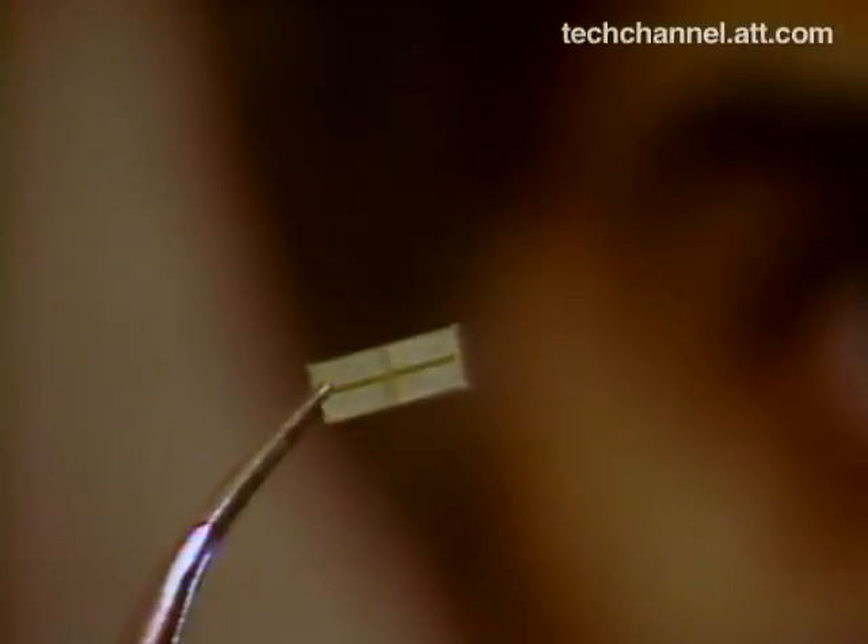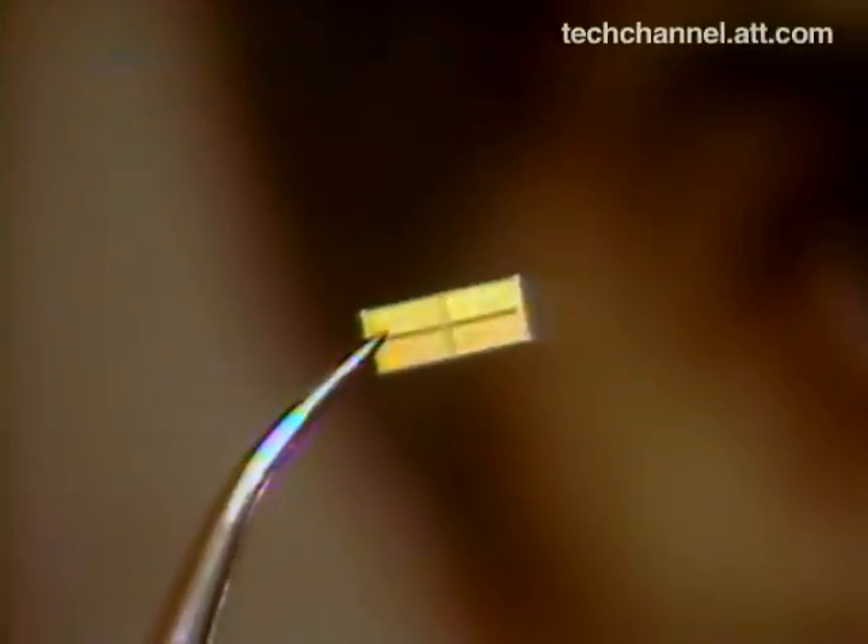This AT&T memory chip contains about 600,000 working parts. It can store 10 single-spaced pages of typewritten text or data. These smaller, faster chips cost less to produce and operate more reliably than earlier microchips.